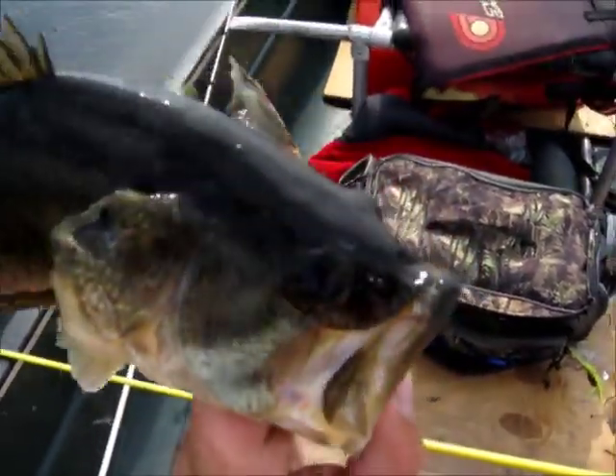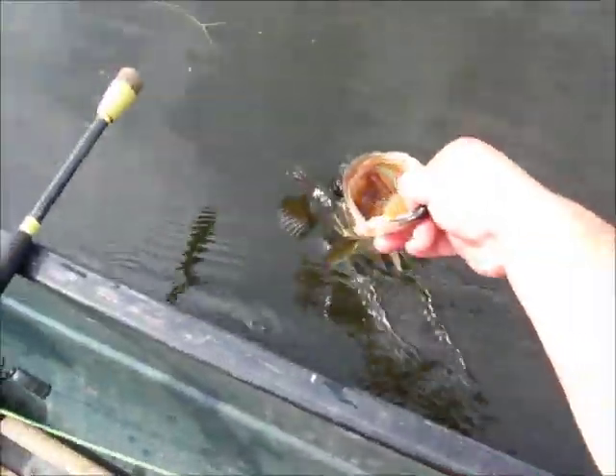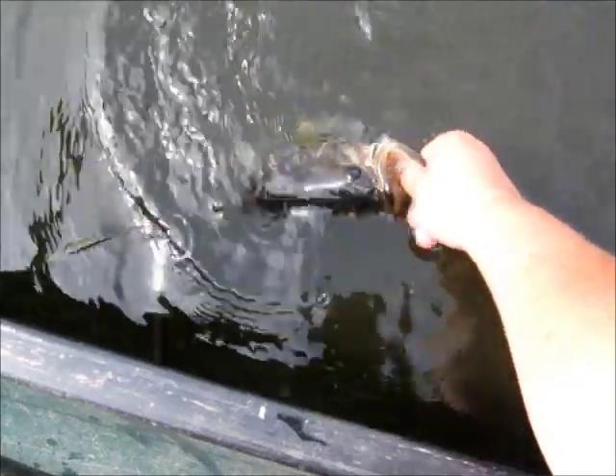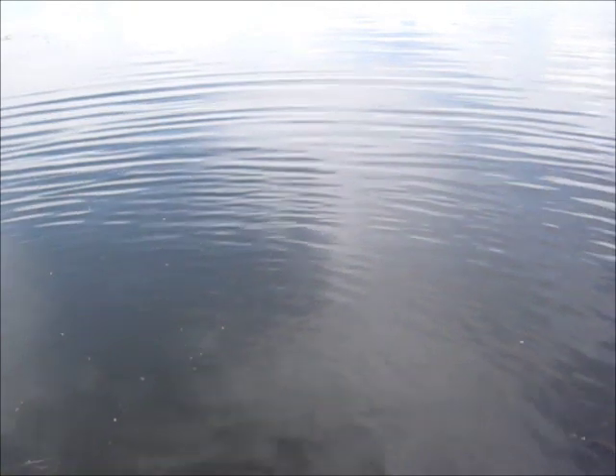Let him go — he's off. That's number eight for me... two more to get to my lucky ten.